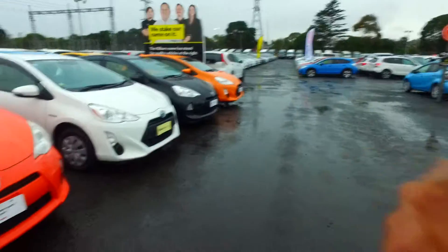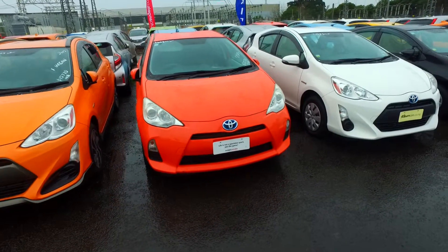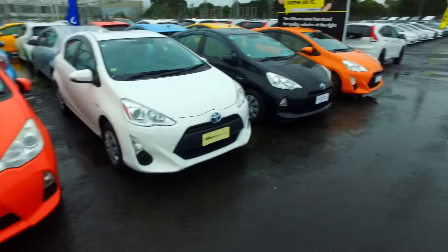Hey, Joshua Tommo here from Budget and Kilburn Cars in Manica. Thank you for your email inquiry in regards to booking a test drive for one of our orange Toyota cars, and just so you know we have plenty of these orange ones in stock.